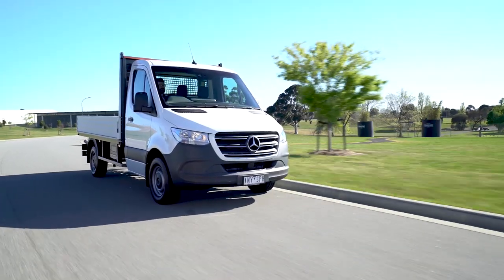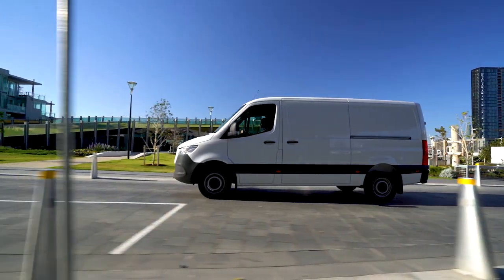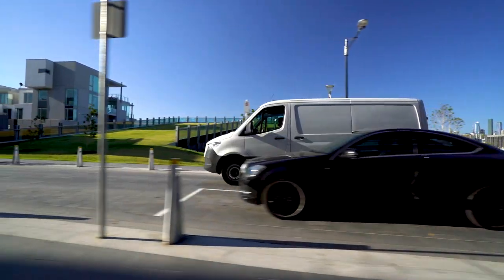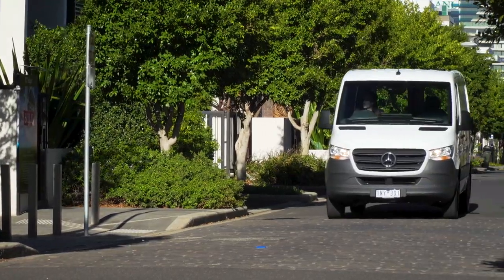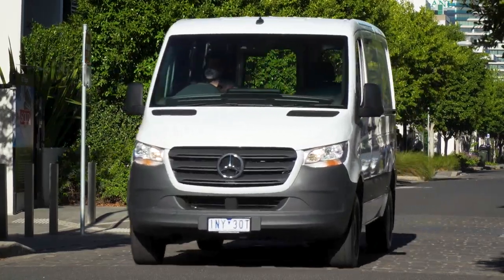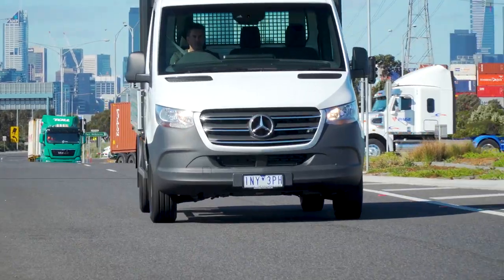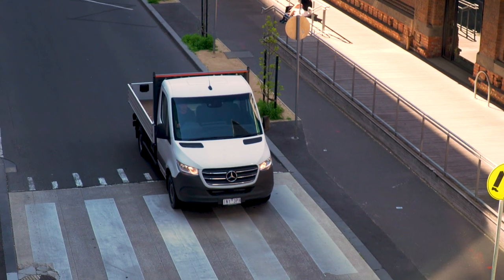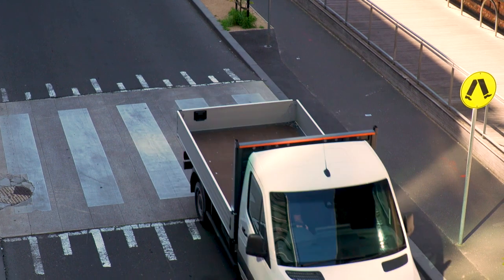Driving wise, all of the Sprinters we sampled had car-like handling, which are as smooth and fuss-free as a Benz limo, and stop and steer better than any van or light truck we've ever driven. Very low noise levels. We were particularly impressed with the cab chassis models, which give light truck buyers a viable and more comfortable alternative to the Japanese cab-over light truck chassis alternatives.